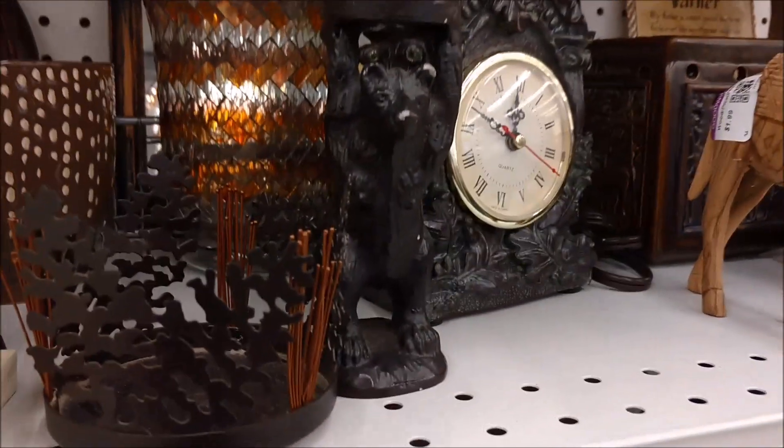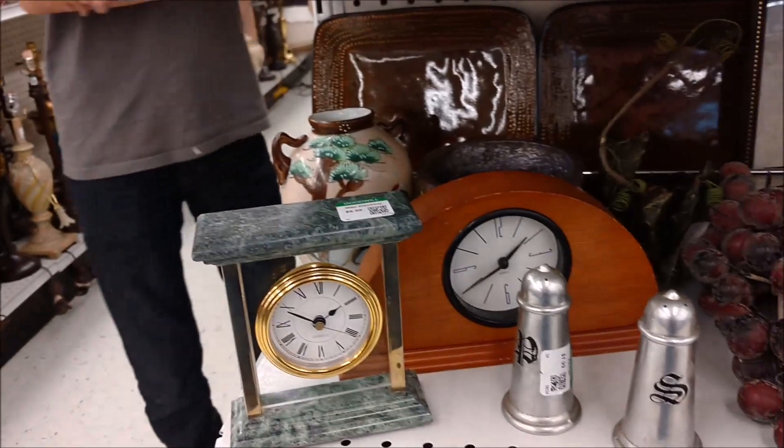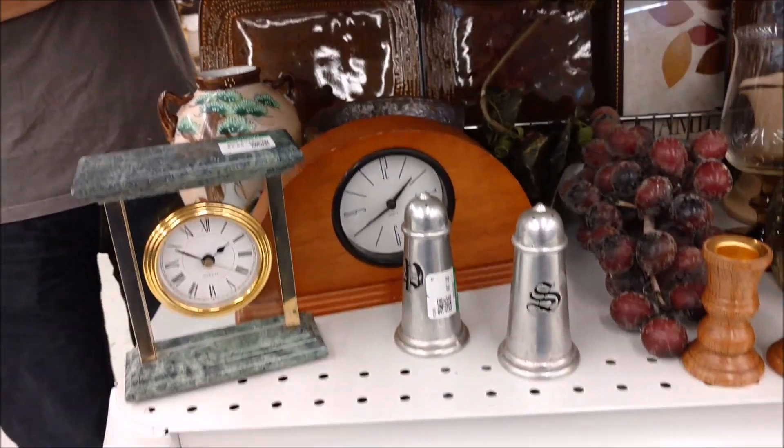Also, look at this little bear candle holder. He is neat and would fit our old farmhouse just perfectly. But there's a limit to what I can bring home.